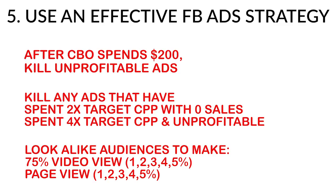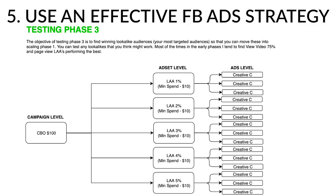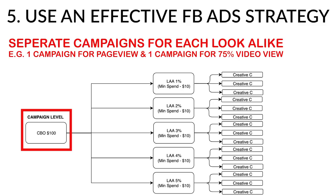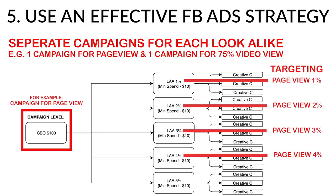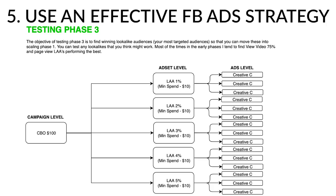After spending $500 collectively across the ad account, I leave any profitable ads on and make lookalike audiences — view video 75% and page view — for 1%, 2%, 3%, 4%, and 5% worldwide. In testing phase 3, I make separate campaigns for each lookalike type: one campaign for view video 75% at 1-5%, and another for page view 1-5%. After letting these run a day or two, I identify which lookalike audiences are profitable — essentially the same as phase 1 but with lookalikes instead of interests.